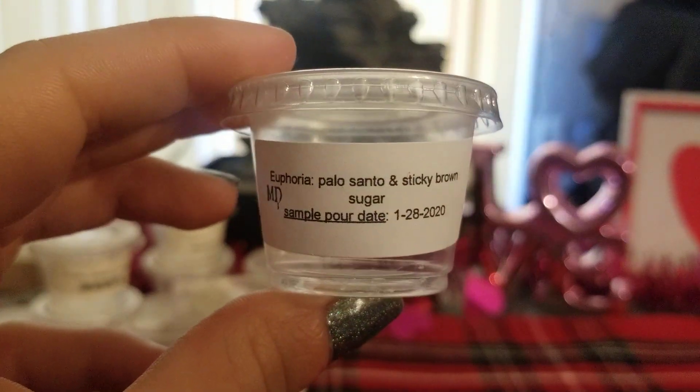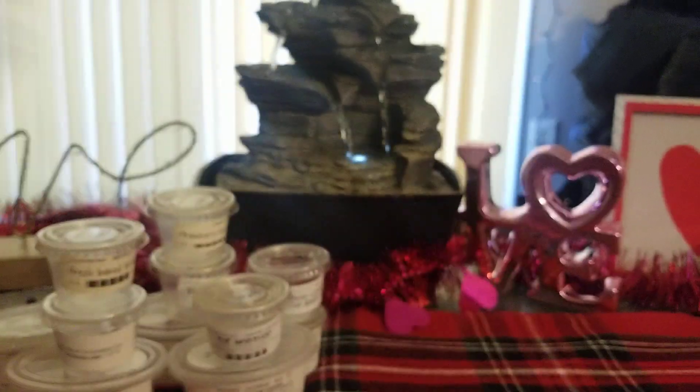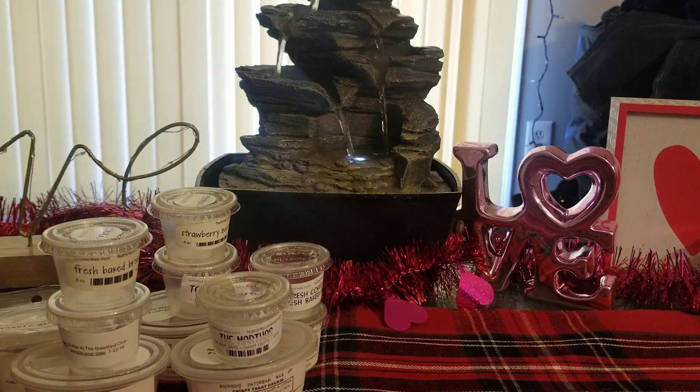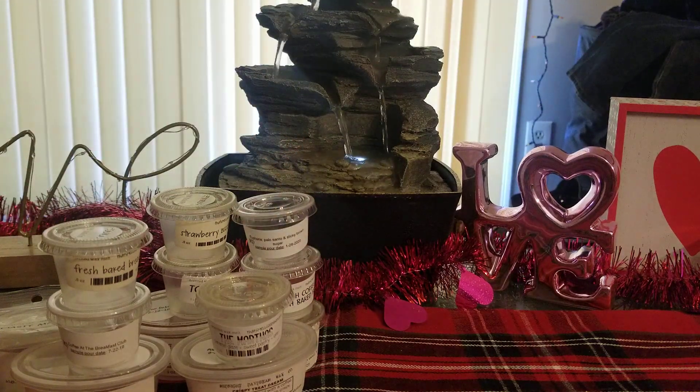From Midnight Daydream, I did Euphoria, which is Palo Santo and Sticky Brown Sugar. I just hauled this in my last order and fell in love with it — I melted it almost immediately because it was so good. My fiancé and his brother were here, so I wanted to melt something they would like. This was fan-freaking-tastic. The brown sugar really comes out when it's warmed — on cold I wished the brown sugar came out more, but it really comes out warmed up. Never judge it until you melt it. Harrison, if you're watching, please make more of that — make a candle or come out with loaves.